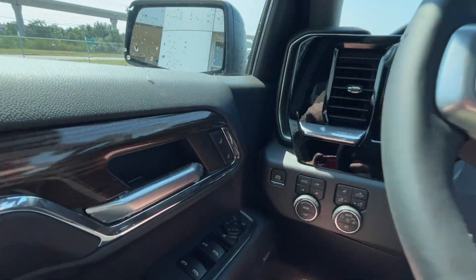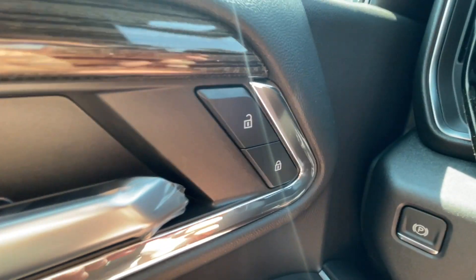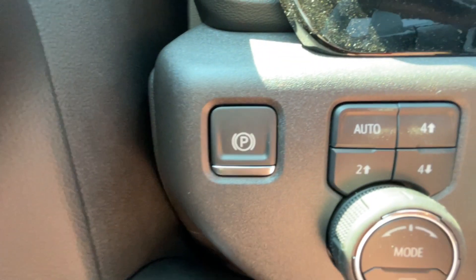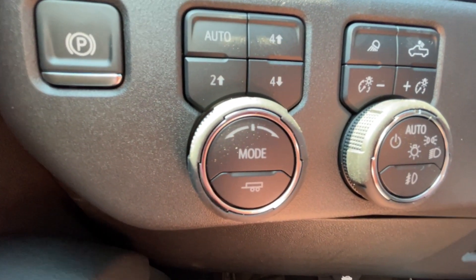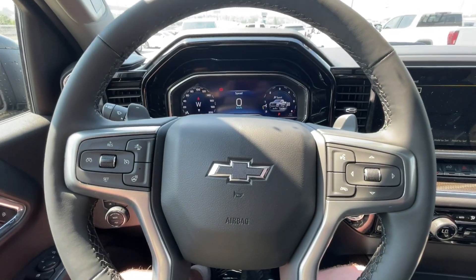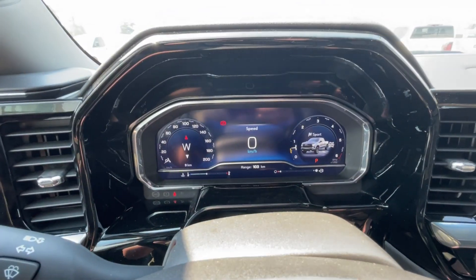Taking a look inside the Trail Boss, starting off on your left-hand side, we have the controls for your power locks, windows, and adjustable mirrors, electronic parking brake, button-activated trailer and driving modes, automatic headlights and fog lights toggle, leather-wrapped heated steering wheel with paddle shifters, and a full-digital gauge cluster.